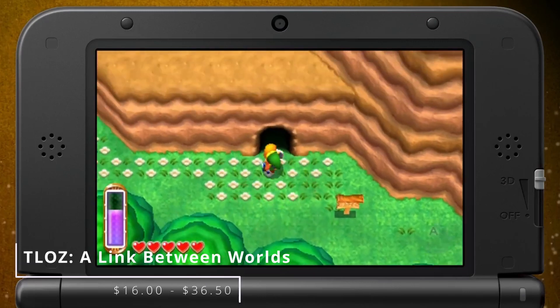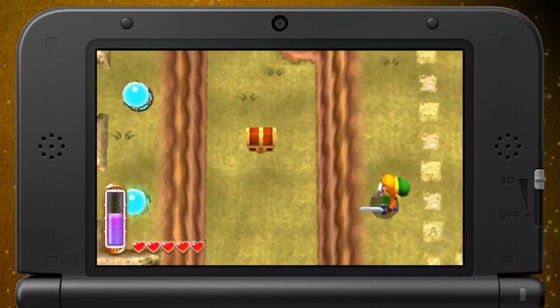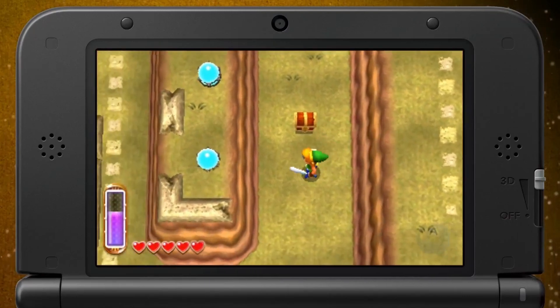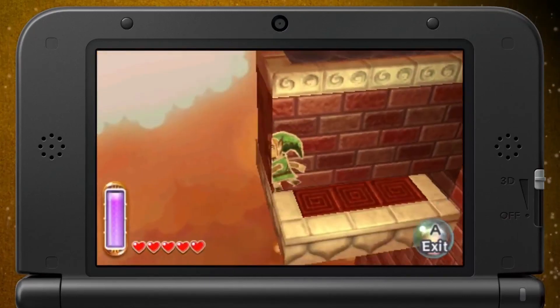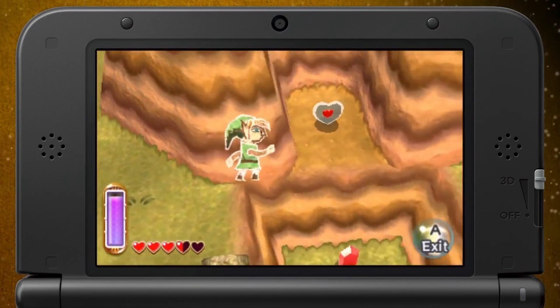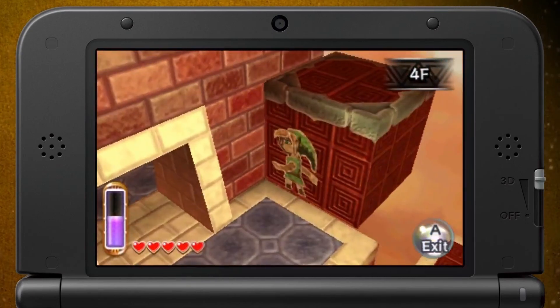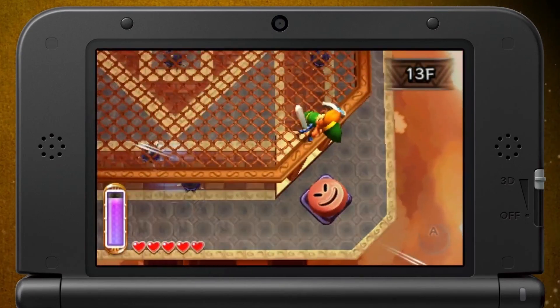The Legend of Zelda: A Link Between Worlds takes the cake as one of the best games on the 3DS, period. It takes advantage of the no-glasses 3D in the best ways, making it one of the games I'd actually recommend you play with the 3D on for as long as your eyes are comfortable. Of course, every Zelda game is great, but as with everything, some are better than others.